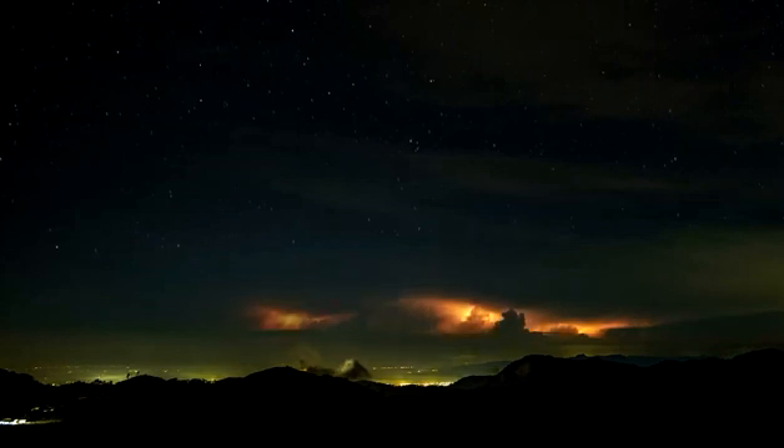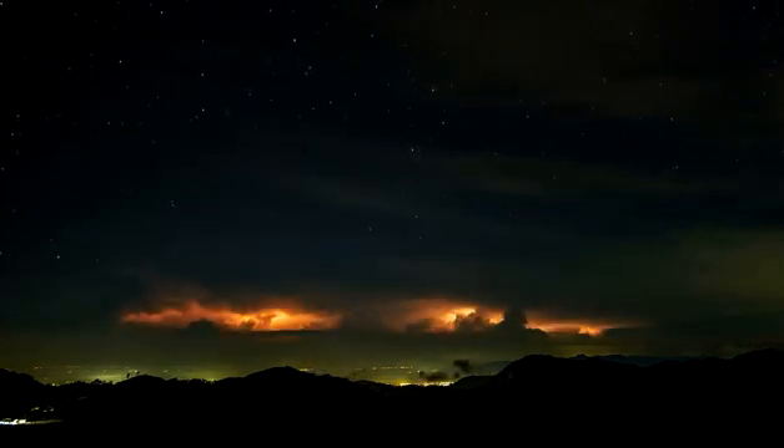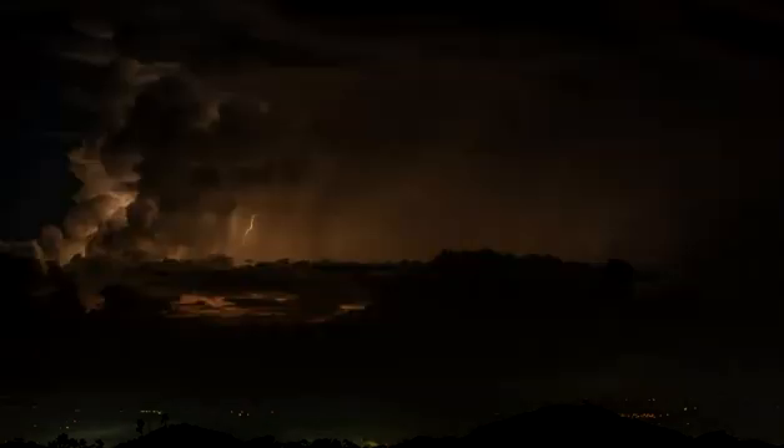Because of their low surface brightness, they have only been imaged at night. However, if one's eyes are sufficiently dark adapted, one can actually detect them without any visual aid.